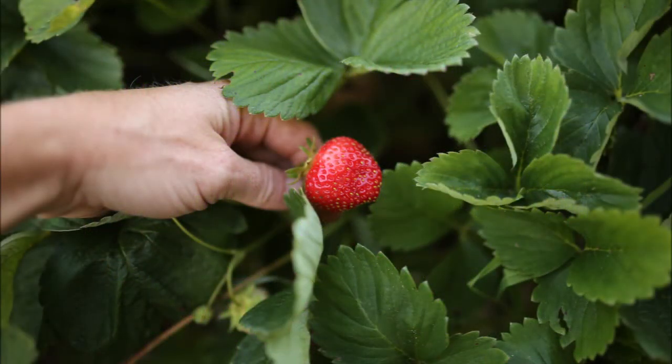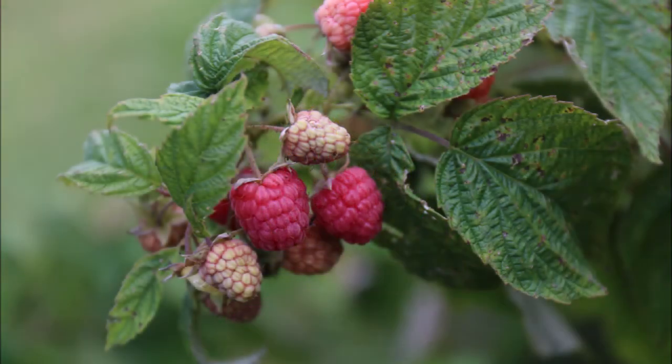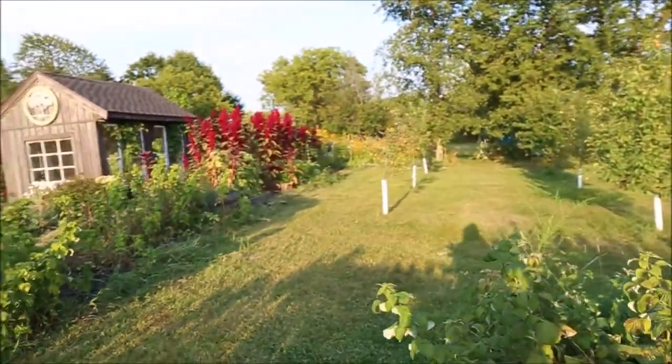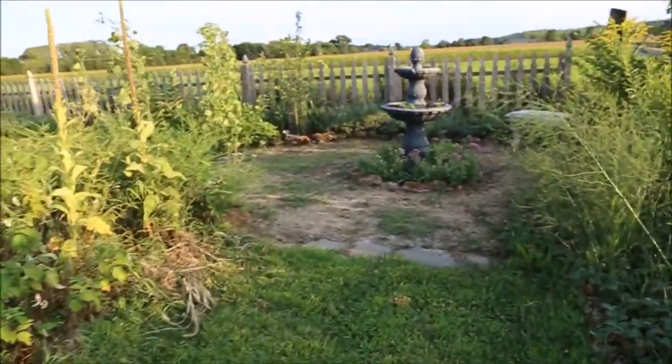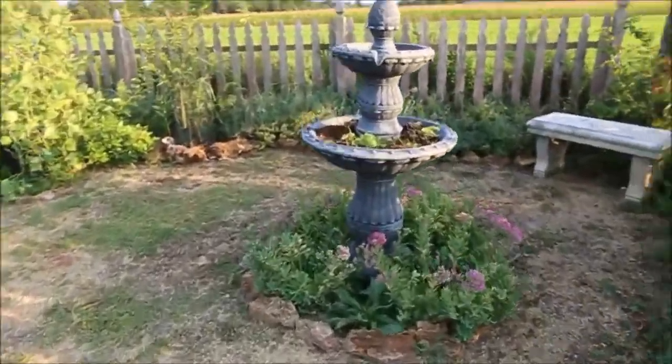Lots of strawberries — some white strawberries, pineapple strawberries, and raspberries. Those are twice-bearing raspberries. They bear in the summer and again in the fall till frost, and they're just delicious. Our neighbors gave us some bushes and helped us plant them.